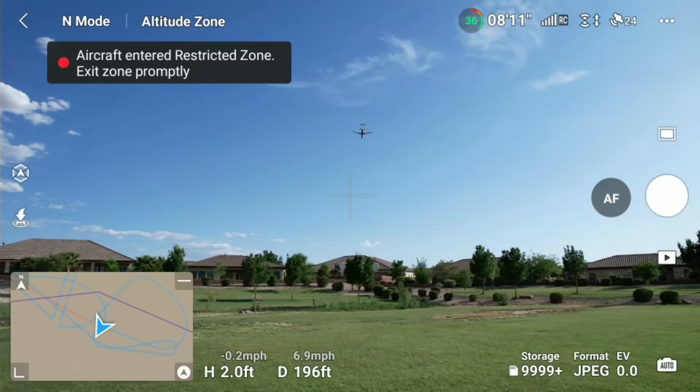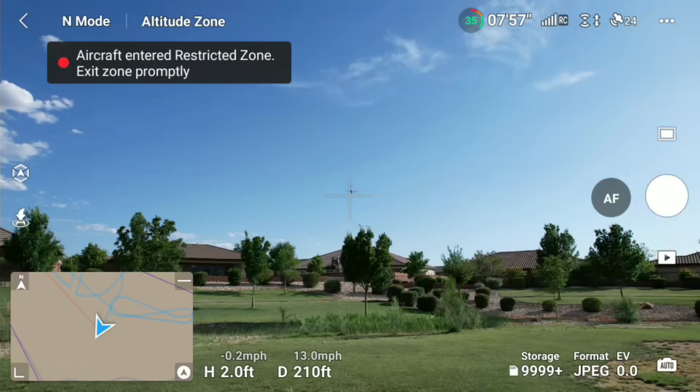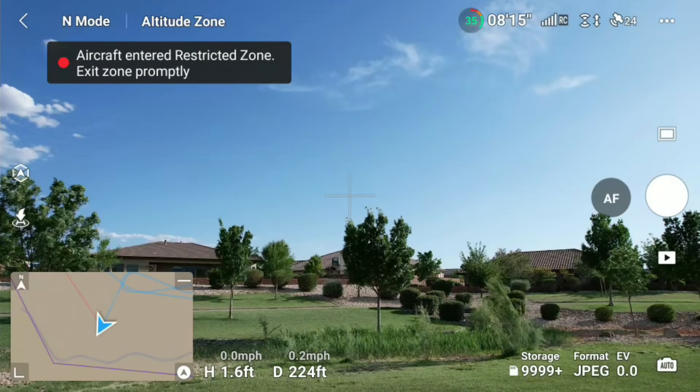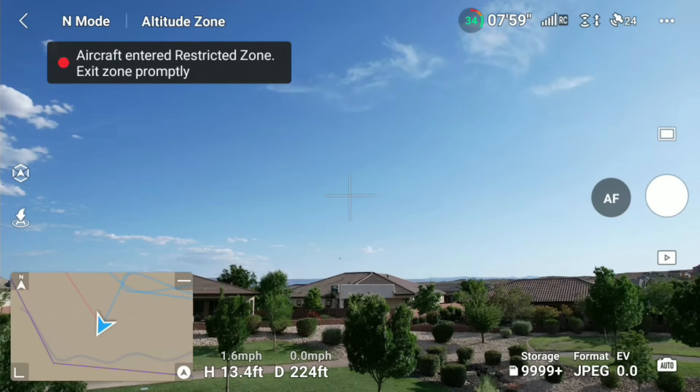As a side note, anytime you're flying a drone in an area under a flight path, be cautious of wake turbulence — the violent twisting airflow that comes off jet-powered aircraft. Wake turbulence travels behind and downward from the airplane and can cause you to lose control of your drone, and that's a bad thing.